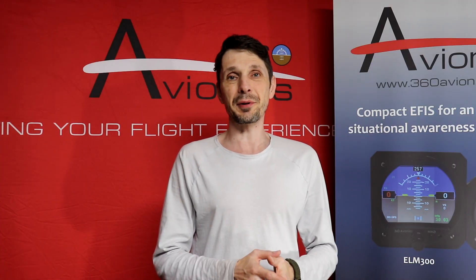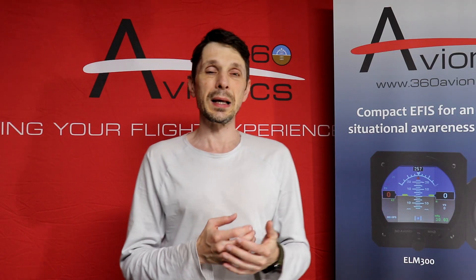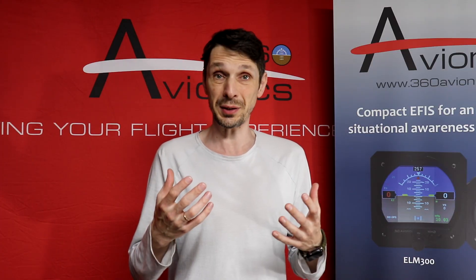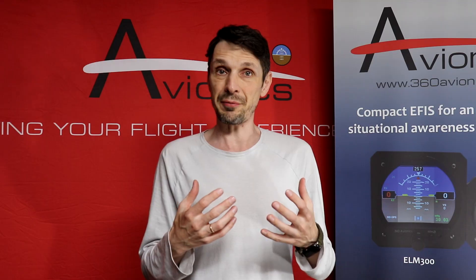Hello everyone! This is Vlad from 360 Avionics and in today's video I would like to talk about one of the new features which I recently added to 360 Avionics EFIS products. And that feature is about safety.